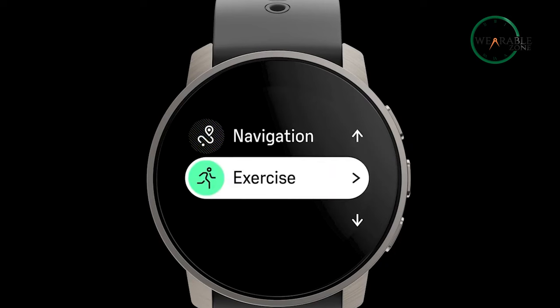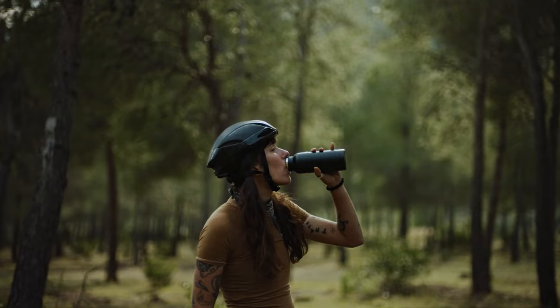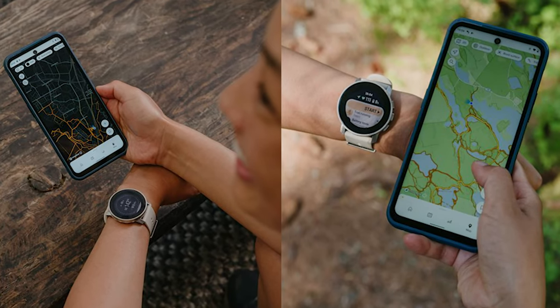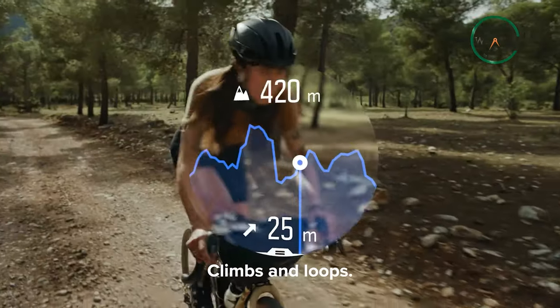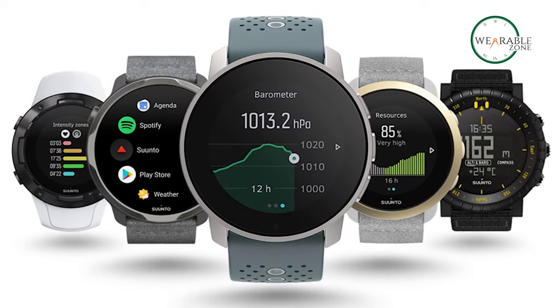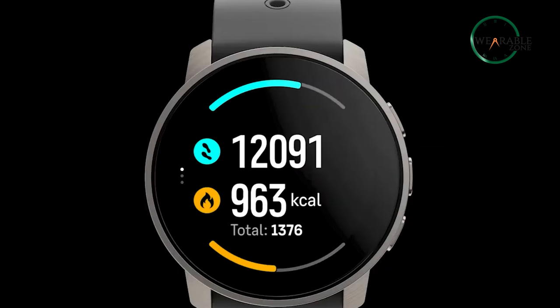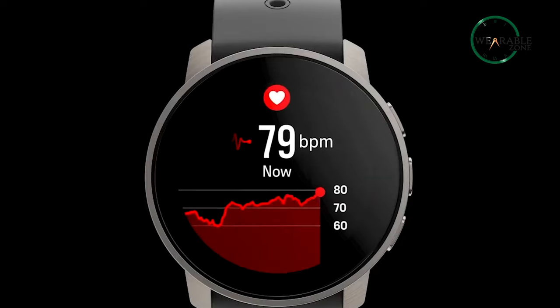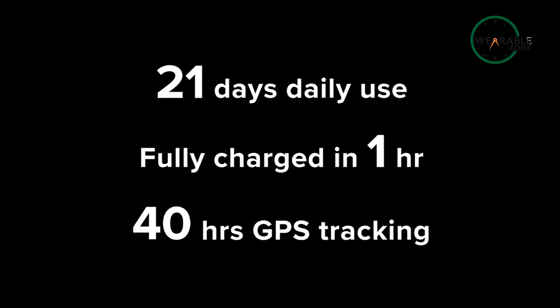The 9 Peak Pro also offers up to 97 sports modes to make sure you stay on top of your game. Built-in GPS and GLONASS allow the watch to track your progress over any terrain, and the barometer, thermometer, and altimeter provide you with real-time data on your altitude, temperature, and pressure. The watch also offers smart notifications to keep you connected when you're on the move, and the battery offers up to 21 days of use on a single charge.